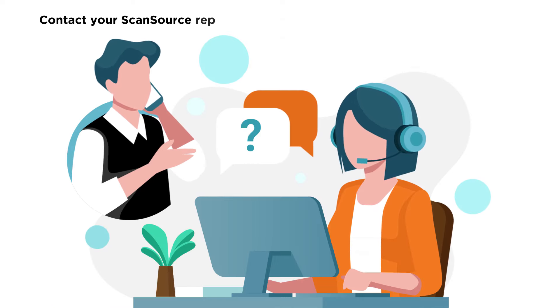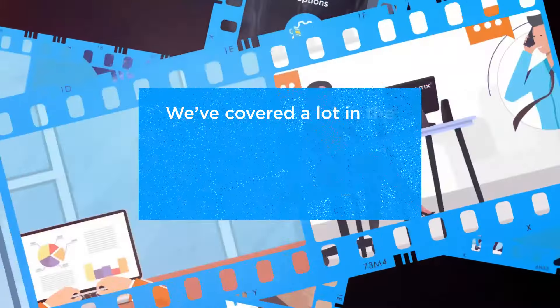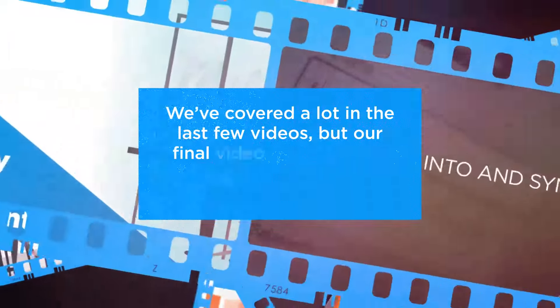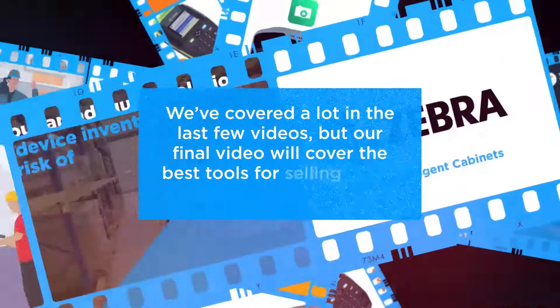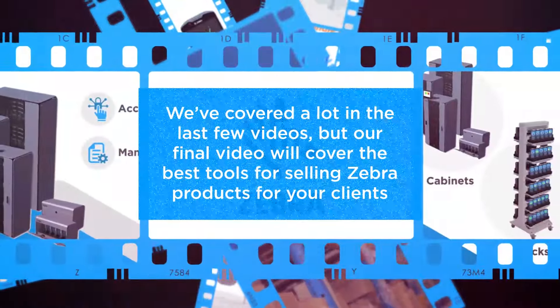Contact your ScanSource rep to learn more and get started with the CCC today. We've covered a lot in the last few videos, but our final video will cover the best tools for selling Zebra products for your clients. Until then, class dismissed.